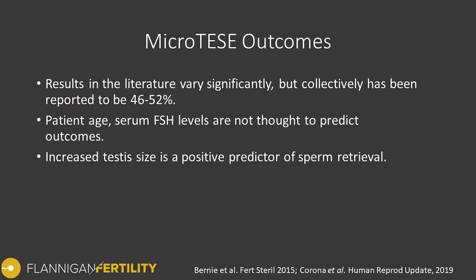Looking at micro-TESE outcomes from the literature, there is variability in what's reported, but collectively the success in retrieving sperm is somewhere between 46% and 52% across all studies combined. Patient age and blood levels of the hormone FSH are not thought to predict the outcomes of micro-TESE, despite some conventional thinking. Some factors that have been associated with increased sperm retrieval rates include an increased testis size.